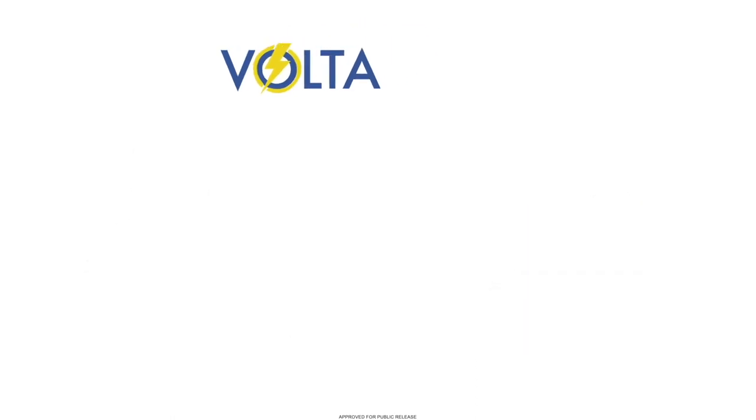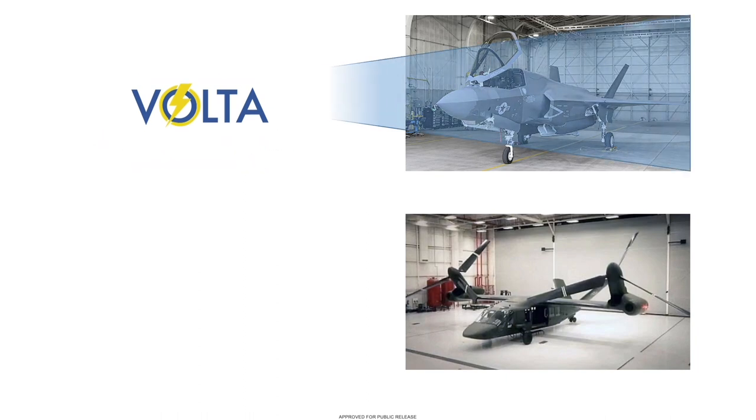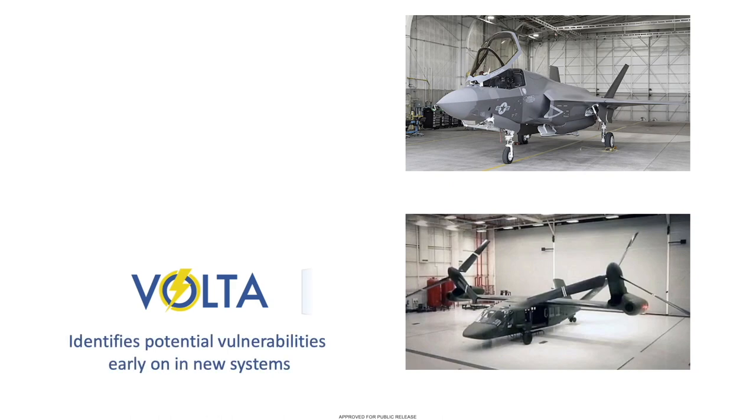Because it learns implemented behavior, Volta can be applied to legacy systems, even where documentation is not available, or as a design aid to identify vulnerabilities in systems currently being designed or modified.